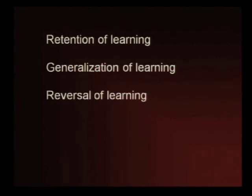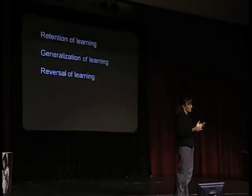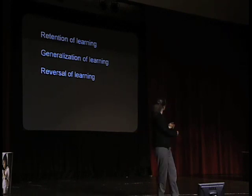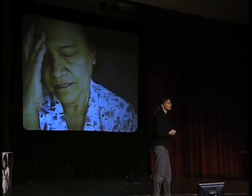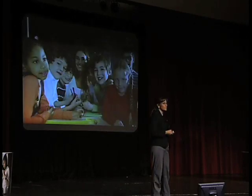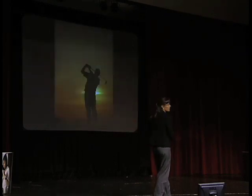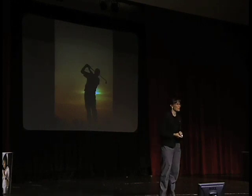And of course these things are important not just for your golf swing, but for developing rehabilitation strategies for patients who have had a stroke, and developing education strategies for our kids. But of course, along the way, if we do learn something that could improve your golf swing, well, I think that would be okay too. Thank you for your time.